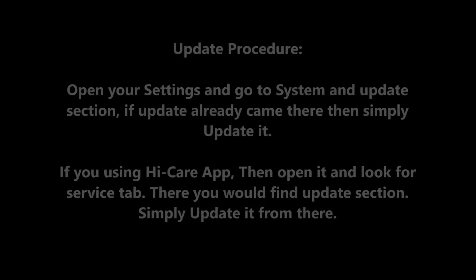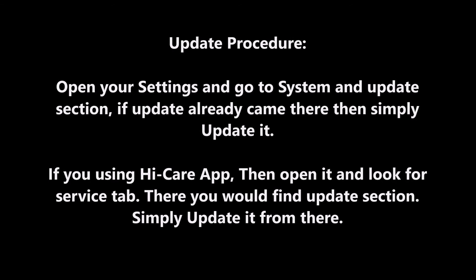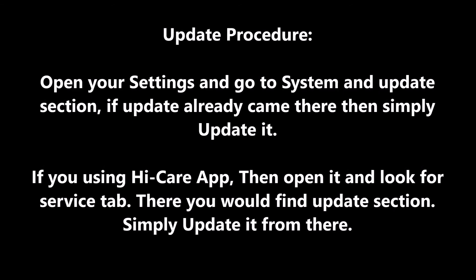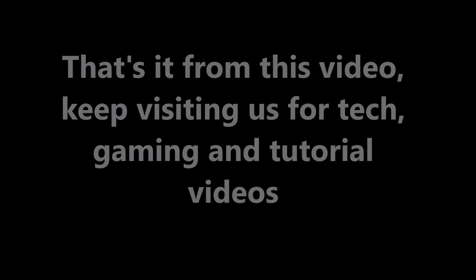Open your settings and go to the System and Update section. If the update has already appeared there, simply update it. If you are using the HiCare app, open it and look for the Service tab where you will find the update section. Simply update it from there. That's it from this video.